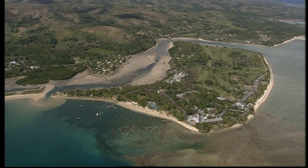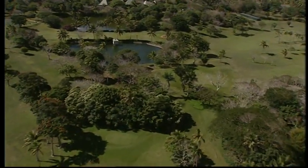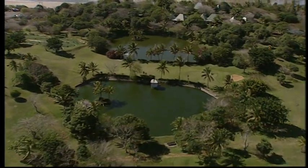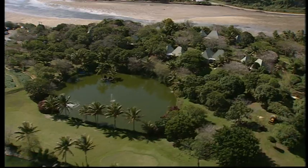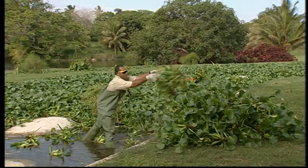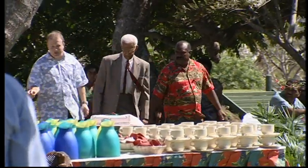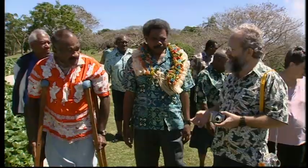The solution was to construct artificial wetlands. The idea and design came from the Foundation for the Peoples of the South Pacific, a local NGO. This wetland project is the first fruit of a unique partnership between the resort, local villages, FSP, and government. The project is designed to address the hotel's negative impact on the surrounding reefs and change the way people think about managing waste water.